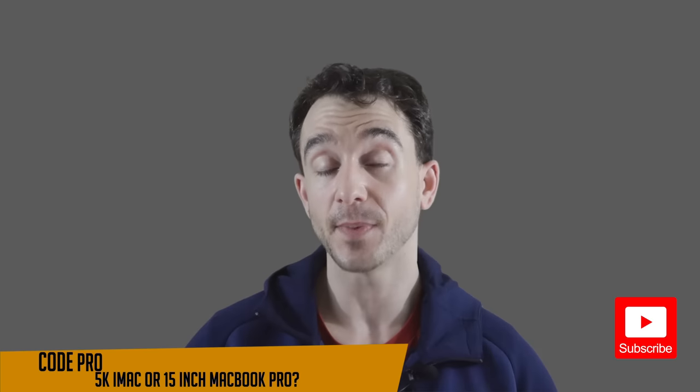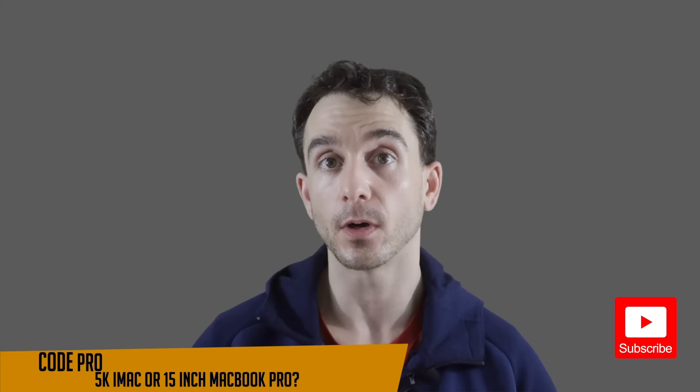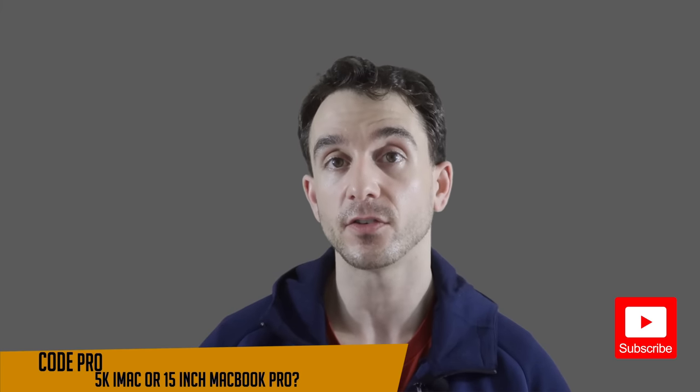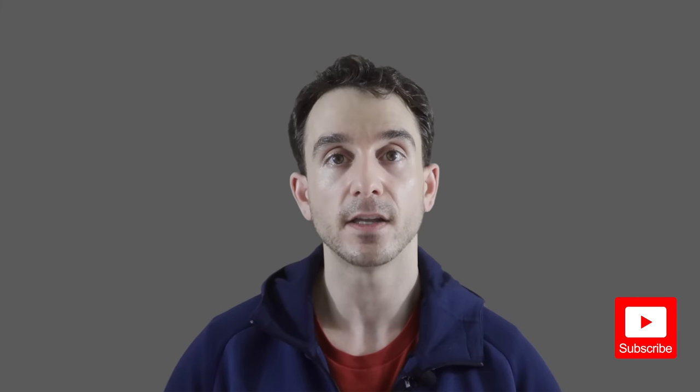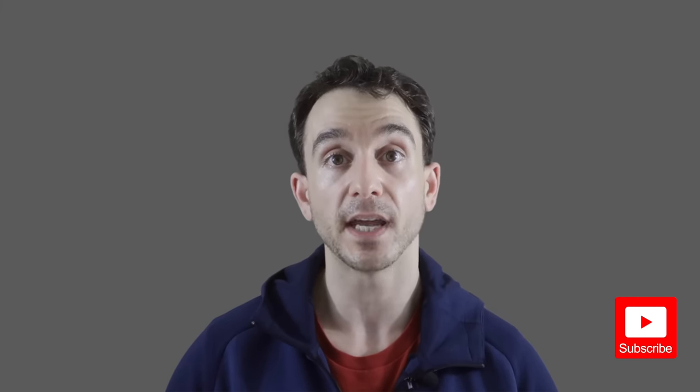Should you buy the 15-inch MacBook Pro with a touch bar or the 27-inch 5K iMac as a software developer? In this video we are going to break down the pros and cons of each one and try to figure out what might be the best bang for your buck. Let's start with the MacBook Pro.